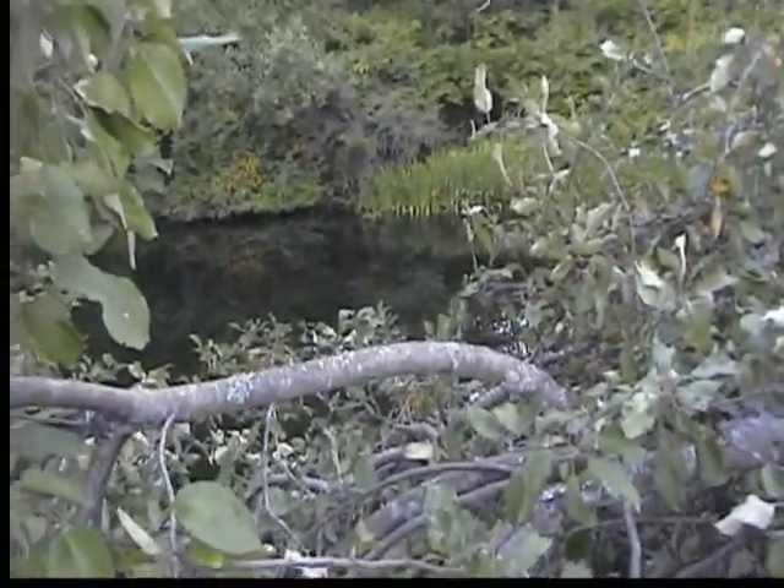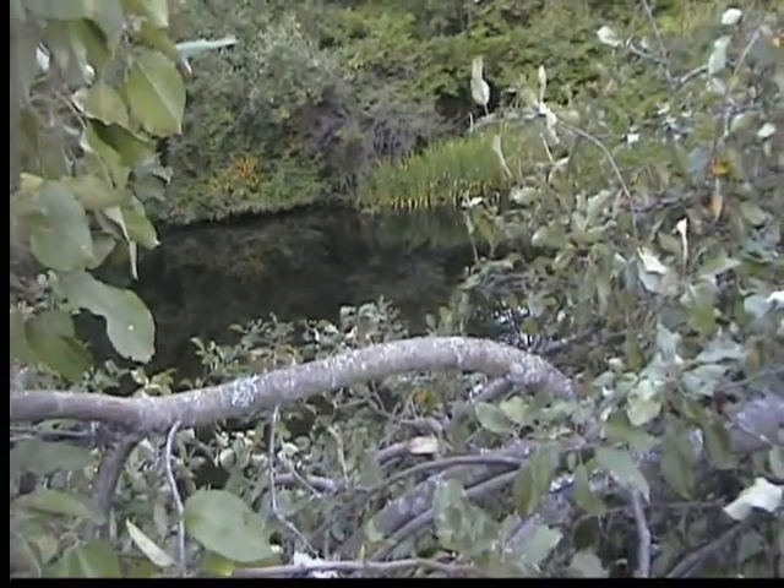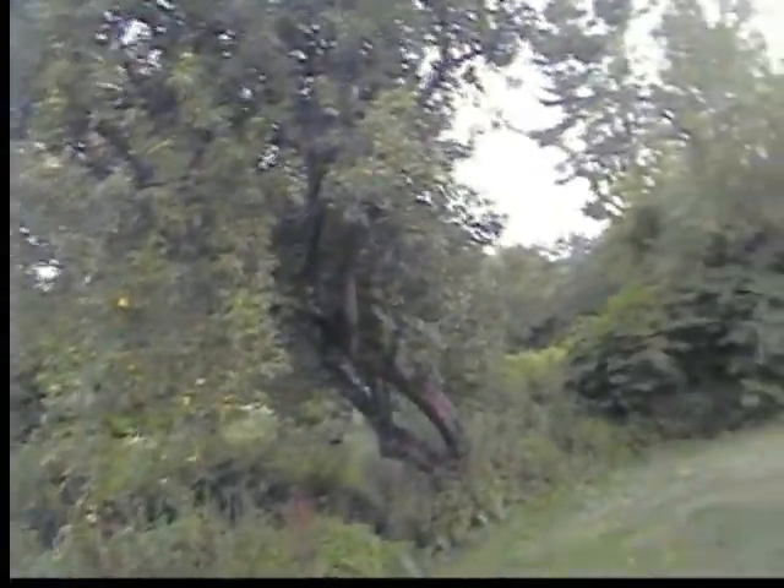Pond still has lots of water. This apple tree needs a little bit of trimming — quite a little bit. Apples will get bigger, but it is plentiful.